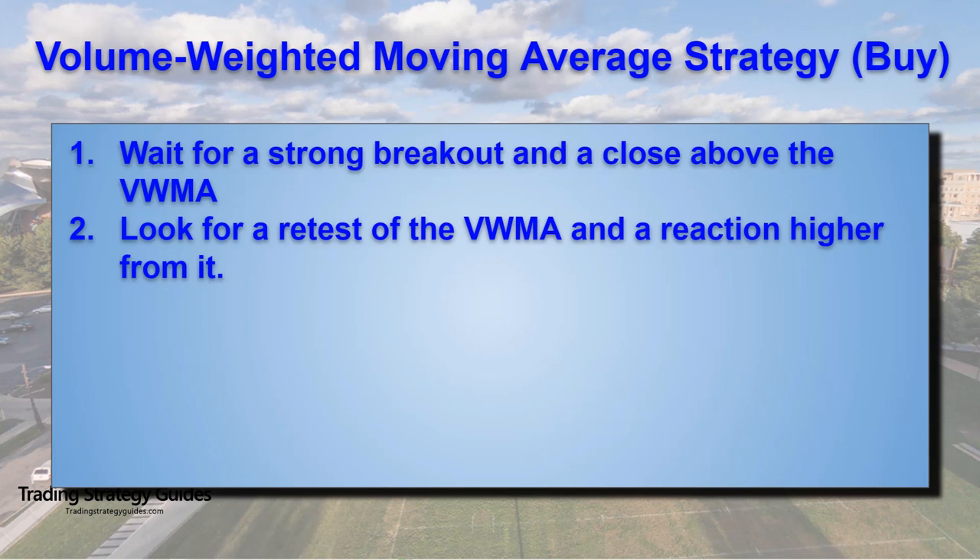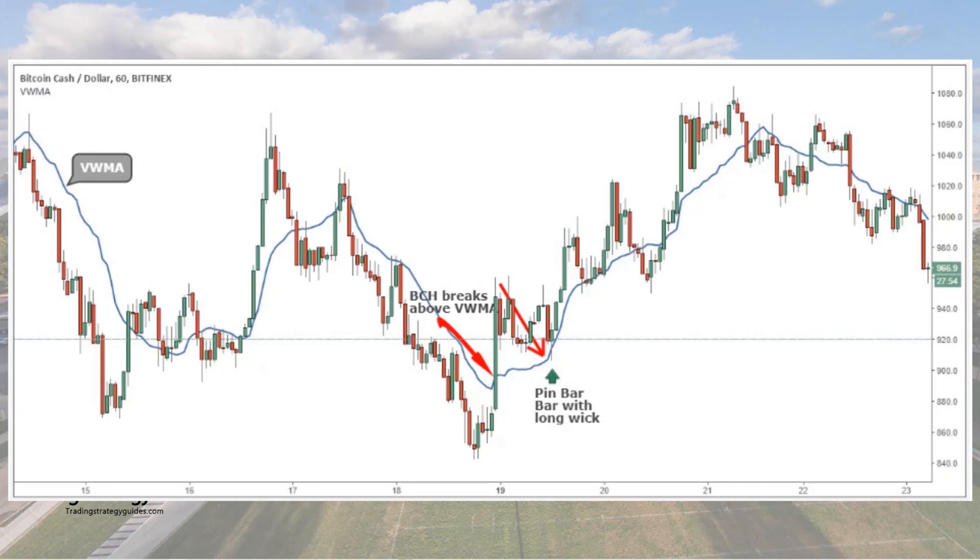Step number two: look for a retest of the VWMA and a reaction higher from it. After we have our breakout, we wait for a pullback and retest of the broken VWMA. We also want to see a reaction higher from the first retest. Ideally, we want to see a pin bar or at least candles with long wicks at the bottom. When we see long candlestick wicks, we're likely seeing institutional buying or smart money buyers. Long wicks represent price rejection. If the price breakout is genuine and real institutional buying was behind this move, then we want the buyers to defend this price level and keep the price trading above the VWMA.